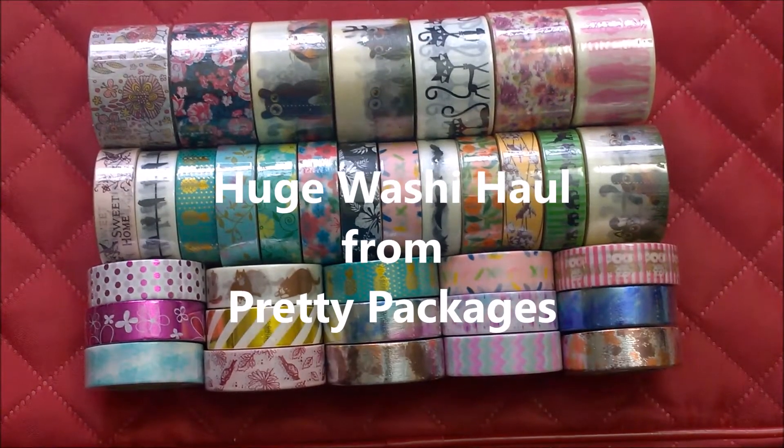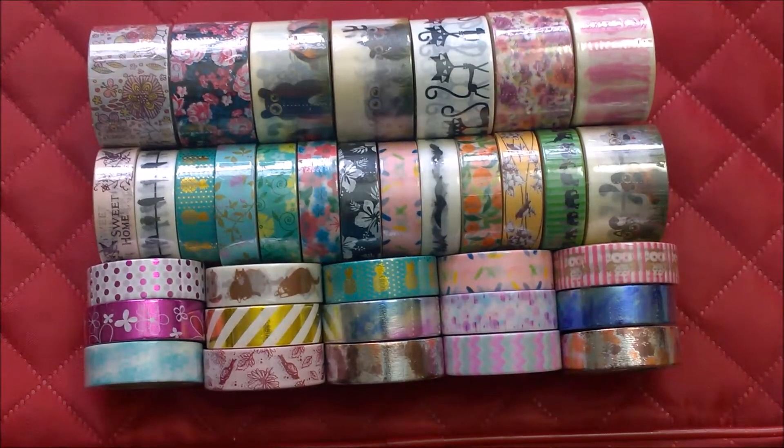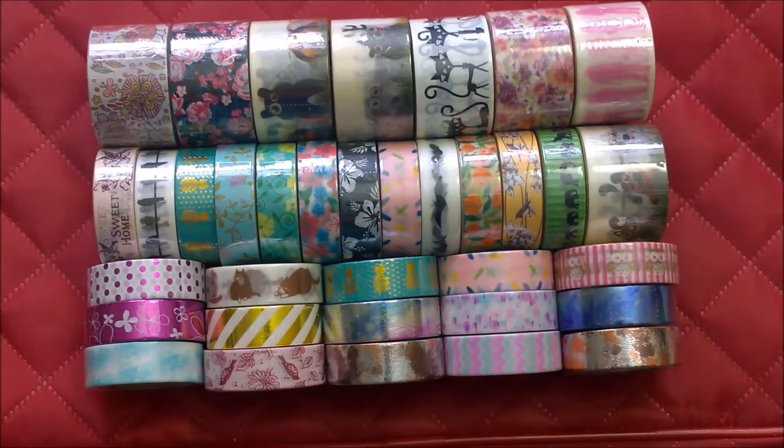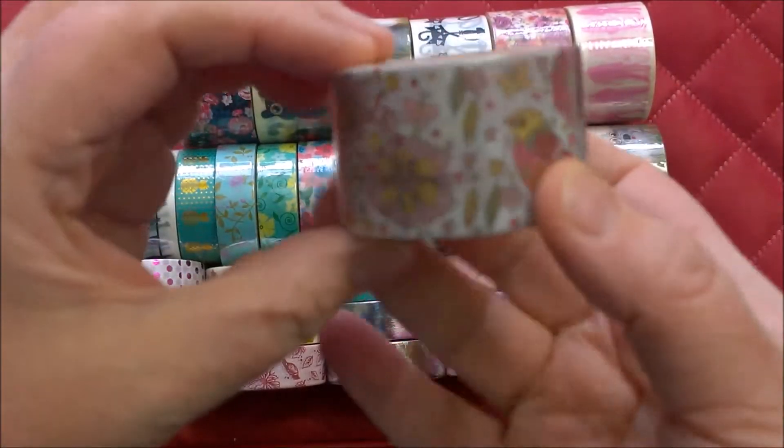Hi everyone, this is Amanda. Thank you for visiting my channel. I got a shipment of new washi in from Pretty Packages and I wanted to share it all with you. I'll try to make this short and sweet because I have some other videos to upload for you. I love her washi tape — it's very good quality — so I'm going to dig right in.